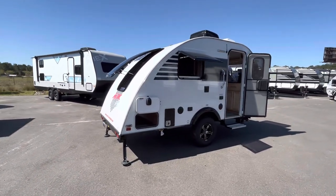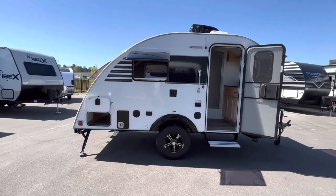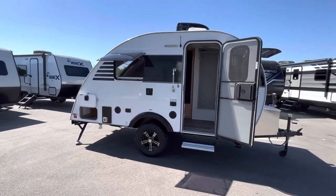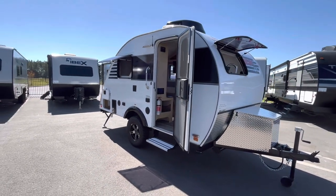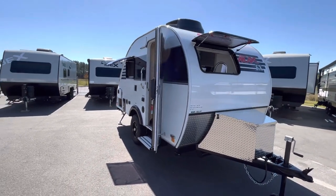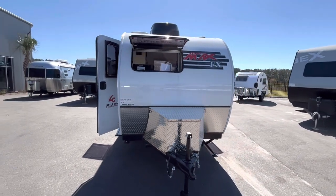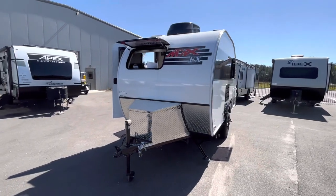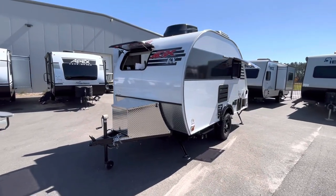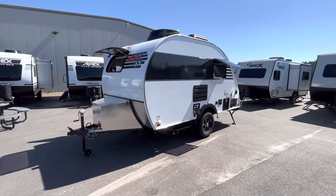Hey, I'm Colton with Southland RV in Savannah, Georgia, and you are looking at the all-new 2023 Little Guy Minimax FX. The FX floor plan is brand new for this model year and there are some pretty significant upgrades. They have greatly increased your water tank capacities, giving you 25 gallons of fresh water and 30 gallons of both gray and black.